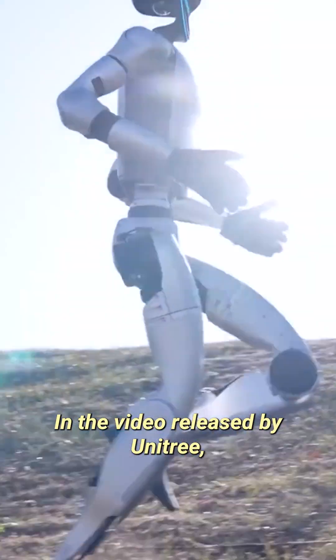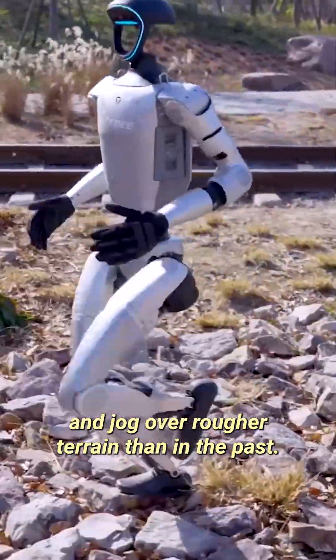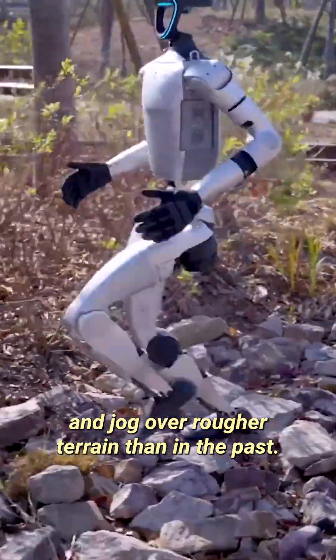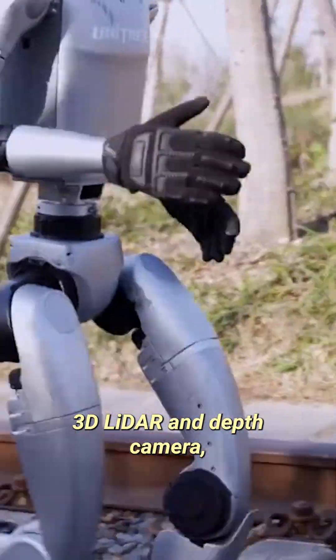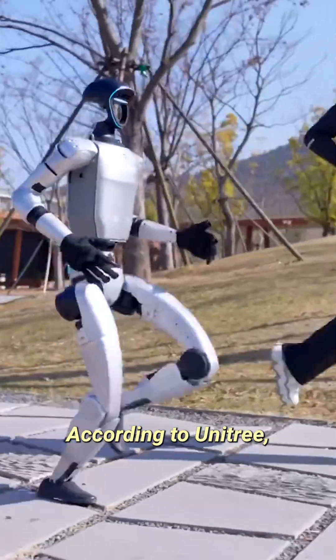In the video released by Unitree, the G1 seems to navigate tougher inclines and jog over rougher terrain than in the past. This, in part, is thanks to its 3D LiDAR and depth camera helping it to map out its surroundings.